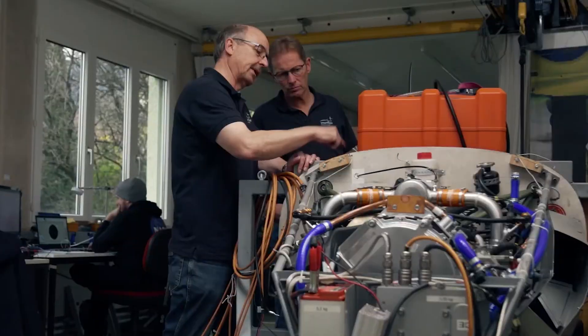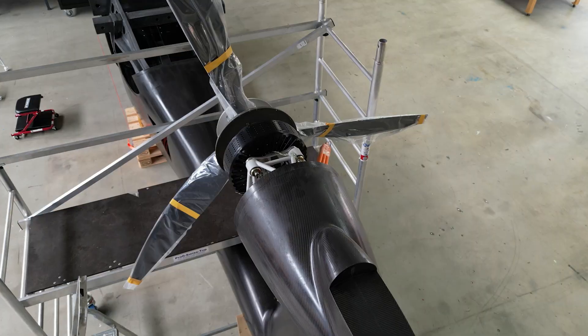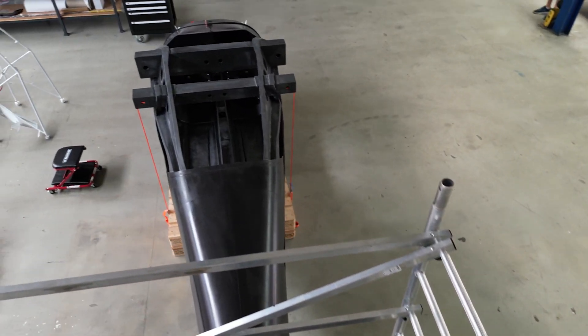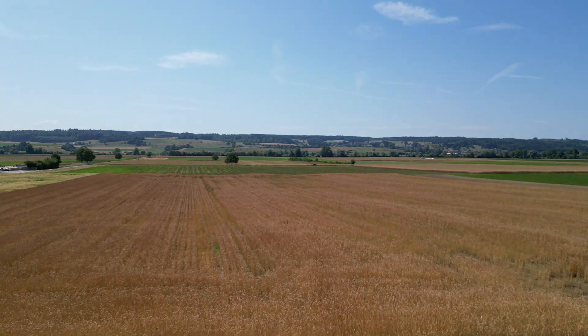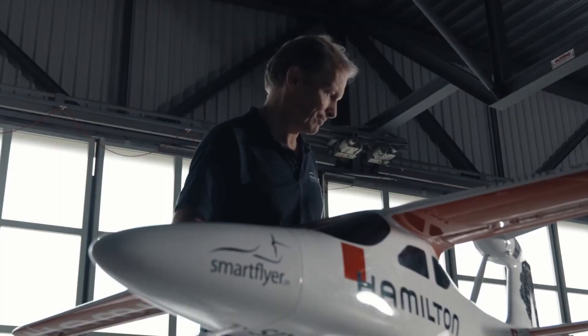As we are now installing all the systems to the fuselage and building the wing within the next weeks, I'm really looking forward to seeing the improvement on the aircraft — but mostly I'm looking forward to the first flight of this nice electric aircraft, which should take place in about one and a half years here in Switzerland.